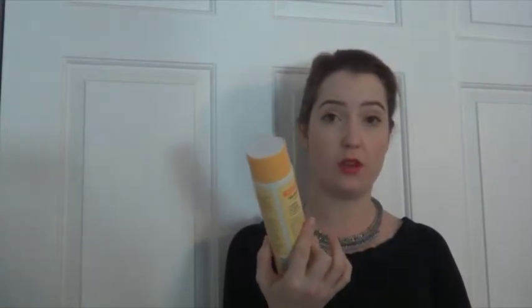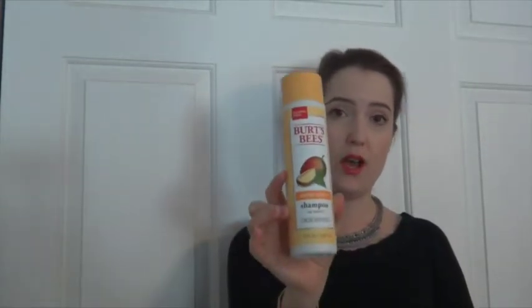It looks like this. It just says Burt's Bees sulfate-free on the front — really important. It lathers really nicely despite the lack of sulfates. This is their Super Shiny shampoo with mango. I also tried their pomegranate one, which is supposed to be volumizing.